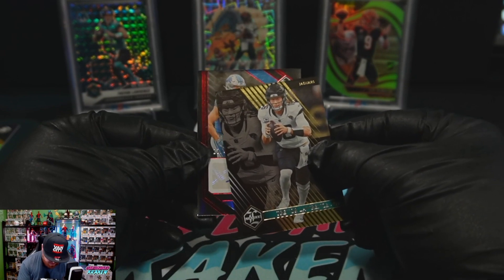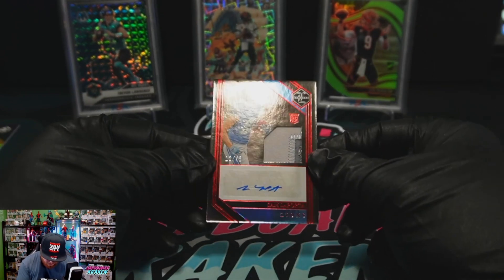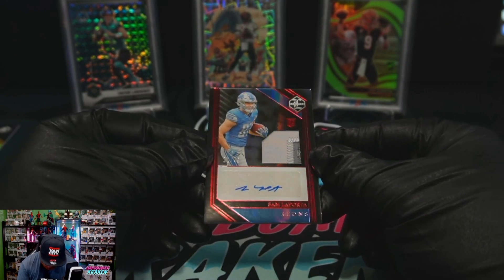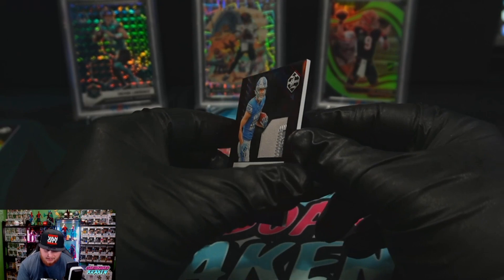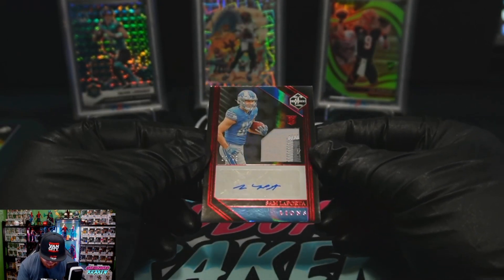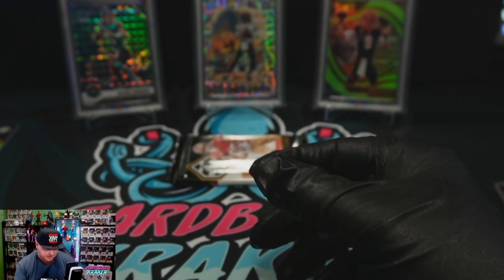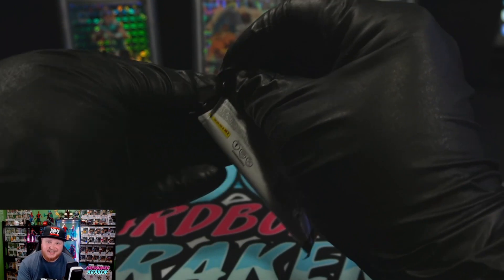Something in the bag — it's an auto. LaPorta out of 49. Out of 49, nice little patch there. Sam LaPorta. Could do a lot worse than a LaPorta RPA. That is super cool. I'm excited about that — great player, great tight end, rookie. That is sick.